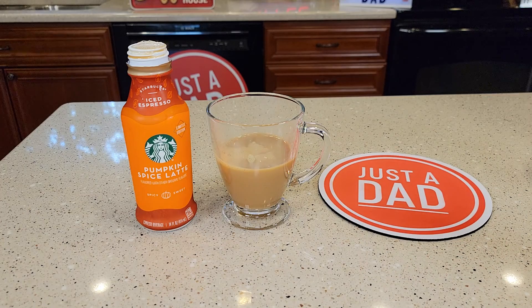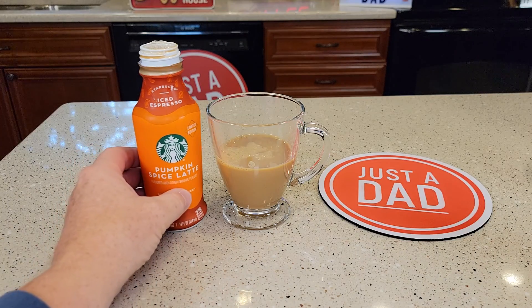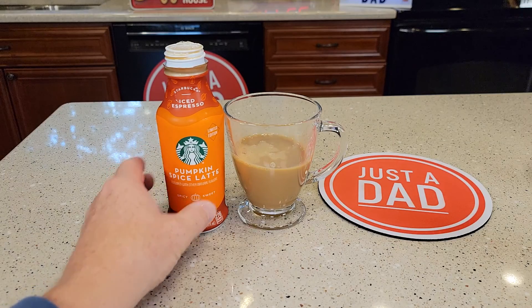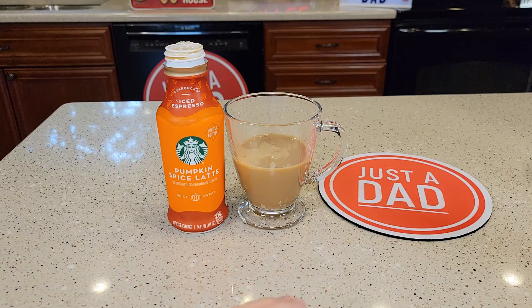Oh, wow. That tastes delicious. It's a pretty sweet drink — not the sweetest drink I've ever had, but they nailed that pumpkin spice. It's just a hint of it, not overpowering, but right there in the middle. It definitely tastes like milk. I can taste the coffee a little bit, but it's mainly the milk and the pumpkin spice I can taste.